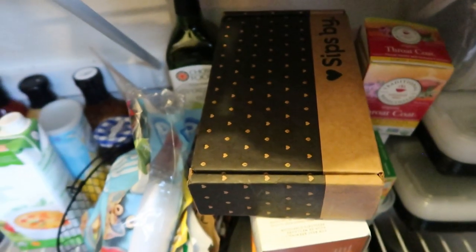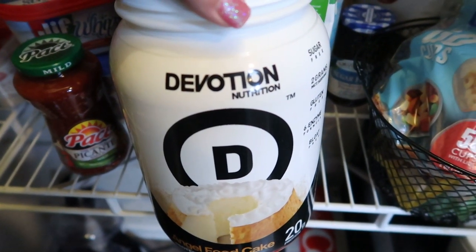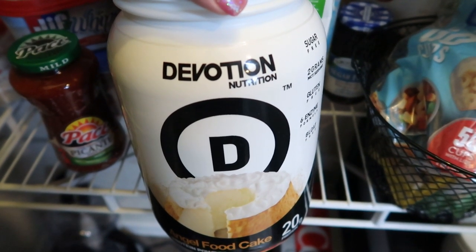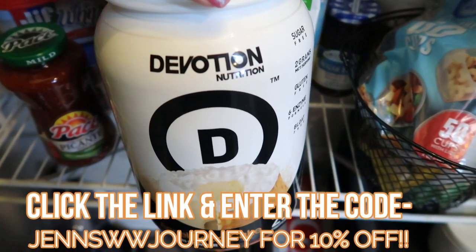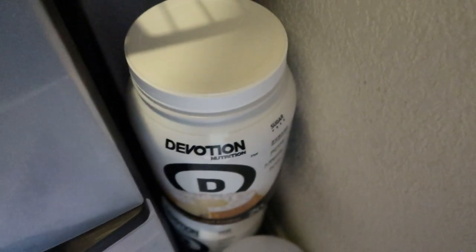The last pantry essential I want to show you is Devotion protein powder. I have the angel food cake and the brownie batter flavors. Protein powder is an absolute essential — I probably have Devotion almost every single day. It's my favorite protein powder ever with zero aftertaste. The angel food cake is one smart point and the brownie batter is two smart points — great for protein shakes and baking. Get 10% off in my description box.